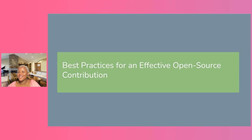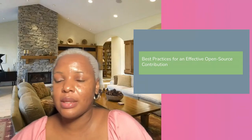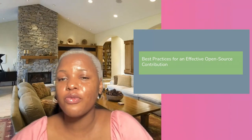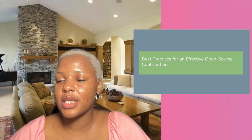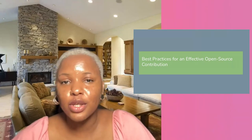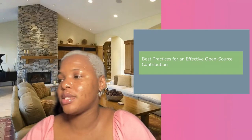Hi everyone. It's so nice to virtually present at FOSS Backstage. I'm so sorry I couldn't make it in person, but I hope to make it next year. I'm going to be talking about some best practices — I've been in open source for over three years now. This talk is for folks trying to make their first contribution, long-term contributors looking for new ways to impact their community, and also for companies looking to help open source communities.